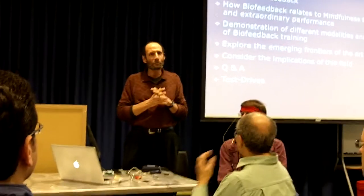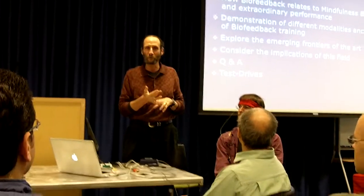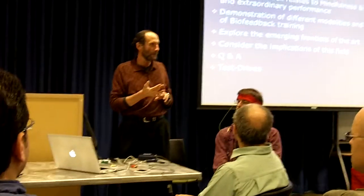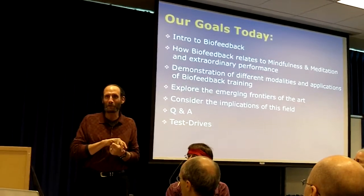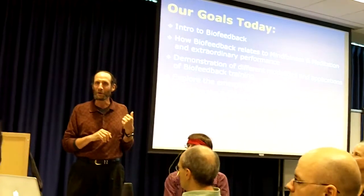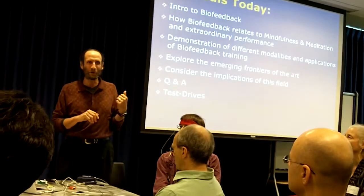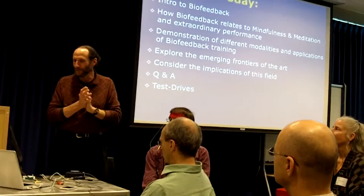We'll give a demonstration of different modalities and talk about their traditional applications. We'll also talk about some of the emerging frontiers of biofeedback and neurofeedback training, and hopefully take some time to consider what this means for humanity — and potentially for you as a bunch of creative techies who, once you understand how this works, might find ways to seriously advance it.